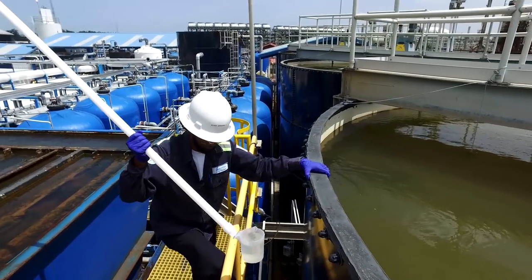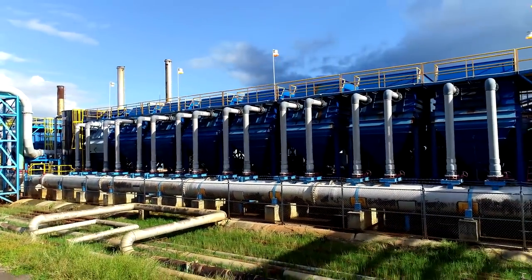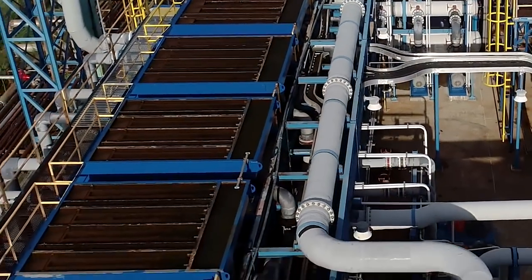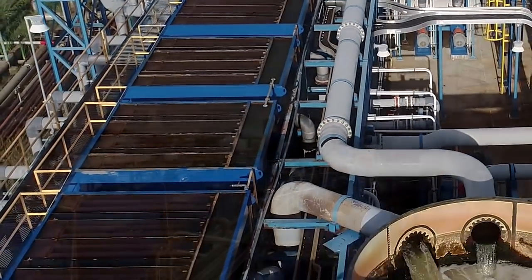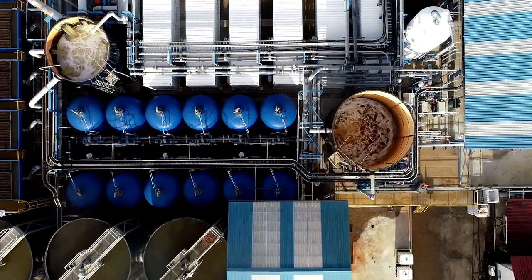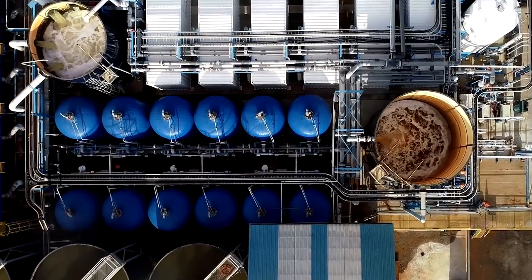The seawater undergoes extensive pre-treatment for solids removal via flocculation and clarification in plate settlers to settle and remove algae, sand, and dirt. Next, the seawater passes through primary filtration, where over 50 multimedia filters remove and retain the majority of the remaining suspended materials in the water.